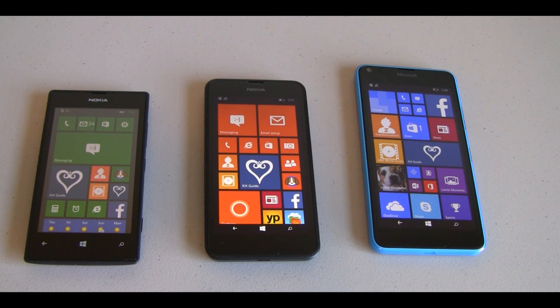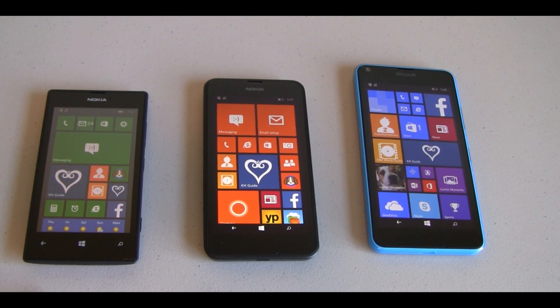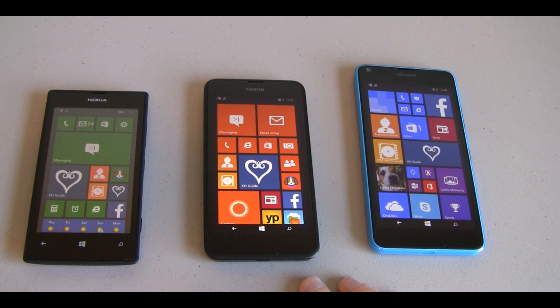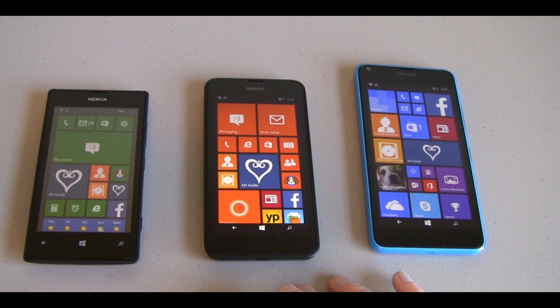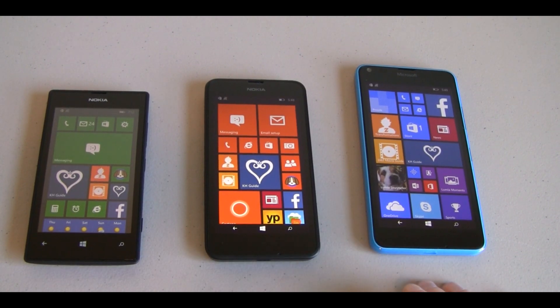Next, we'll talk about the system chipsets on each of these devices. The Lumia 520 has a Snapdragon S4 processor — that's 1 gigahertz dual core. The 635 has a Snapdragon 400 clocking in at 1.2 gigahertz quad core. What's interesting is that the 635, a budget handset from 2014, and the 640 share the same chipset — a Snapdragon 400, 1.2 gigahertz quad core processor.